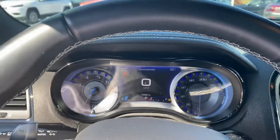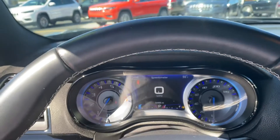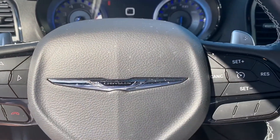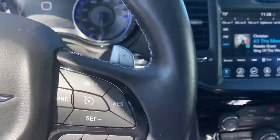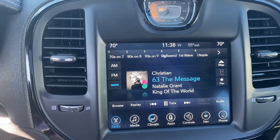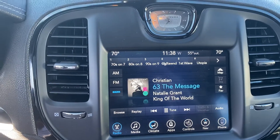Step inside — this is the instrument cluster, which is fully customizable. It has Bluetooth hands-free calling, voice recognition, and cruise control. This is the Uconnect system; the software system lets you control just about every aspect of the vehicle using this touch screen.